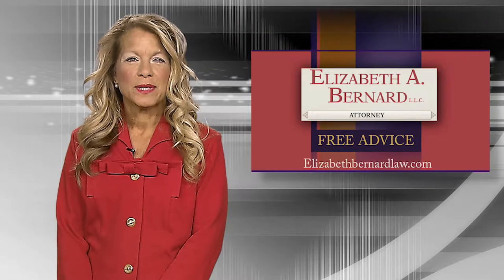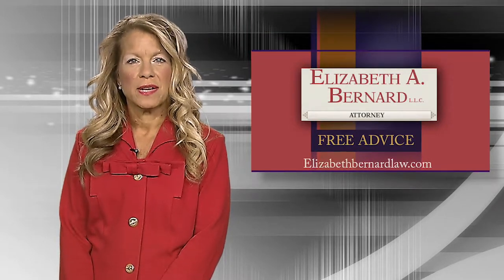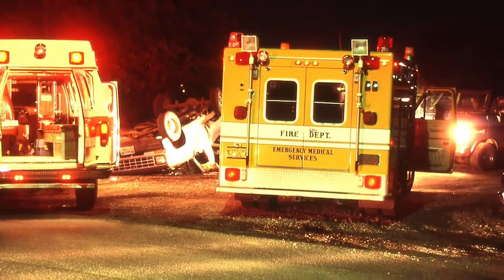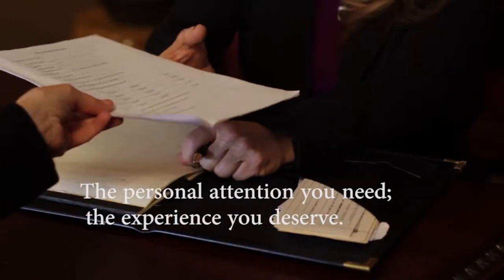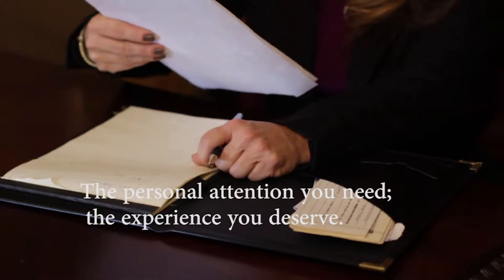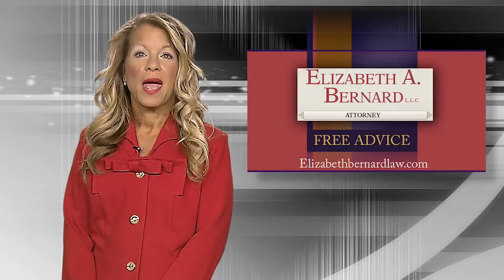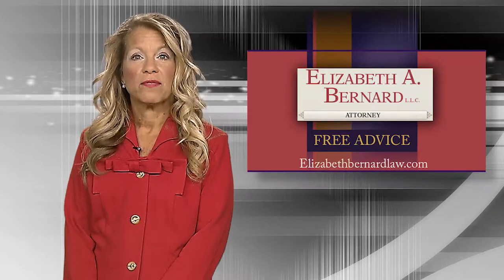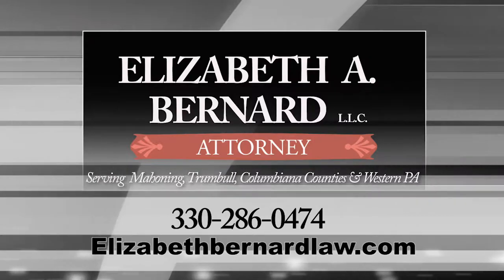I'm Elizabeth Bernard. I've been giving the people of our valley free advice for 30 years, and my message has never changed. If you're involved in an automobile accident, don't try to handle it yourself — call a lawyer. A lawyer will be your representative dealing with doctors, medical insurance, and all the red tape you may encounter. Hiring a lawyer doesn't mean you'll end up in court. There are no upfront fees on personal injury cases. Learn more at elizabethbernardlaw.com.